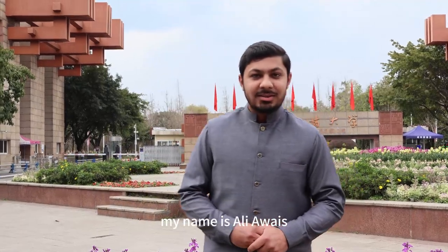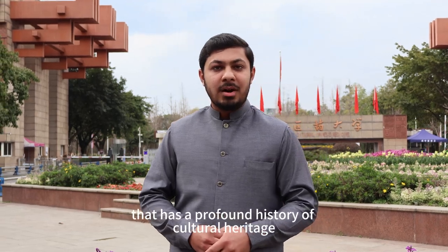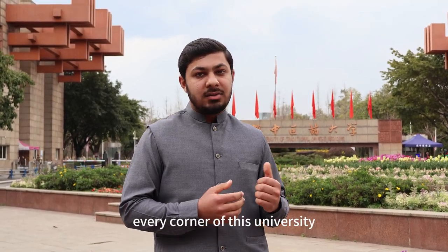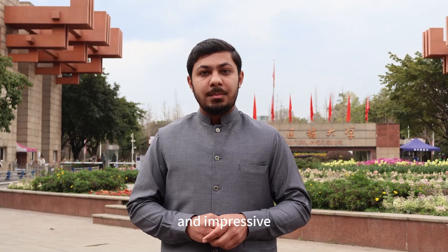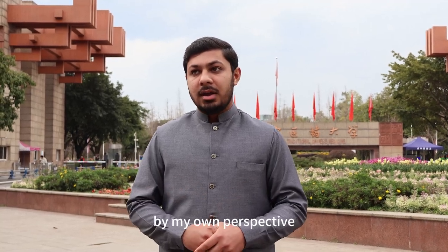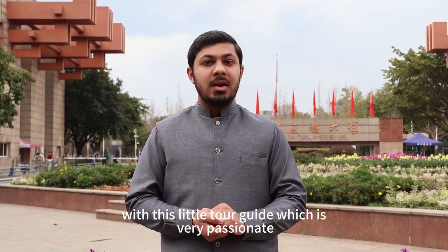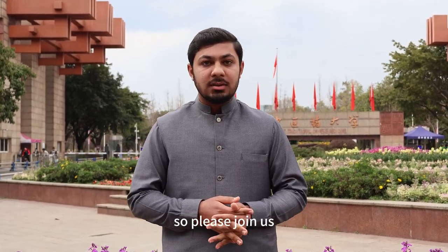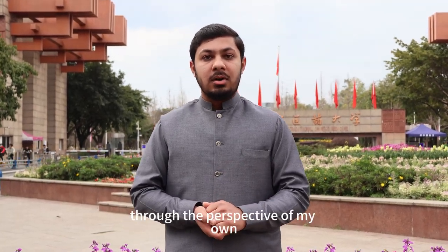Hello everyone, my name is Ali Awais and I am delighted to visit the University of Traditional Chinese Medicine, which has a profound history of cultural heritage. I am very delighted to visit every corner of this university. Let's start with this little tour guide, who is very passionate to tell us about traditional Chinese medicine. Please join us through this fascinating journey.